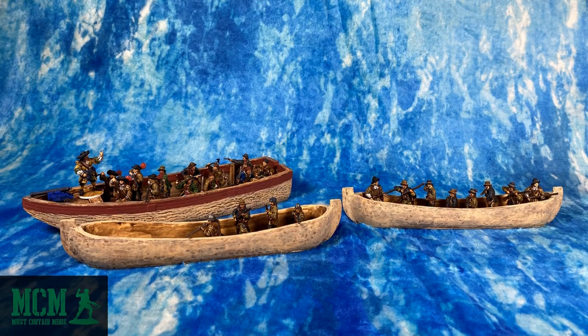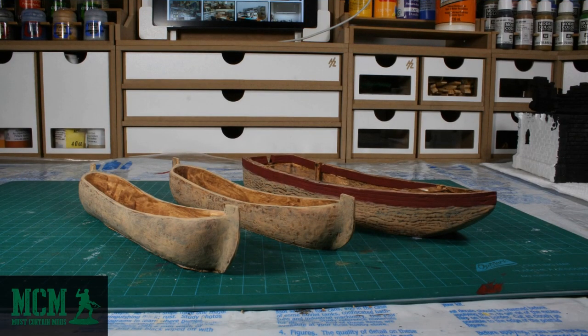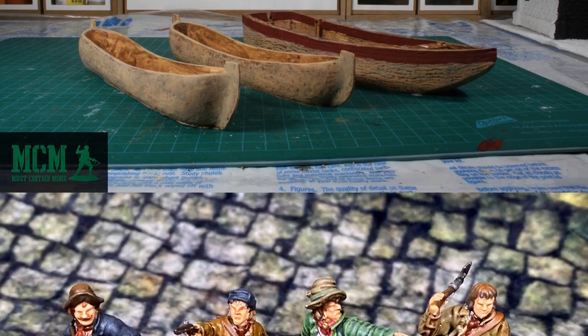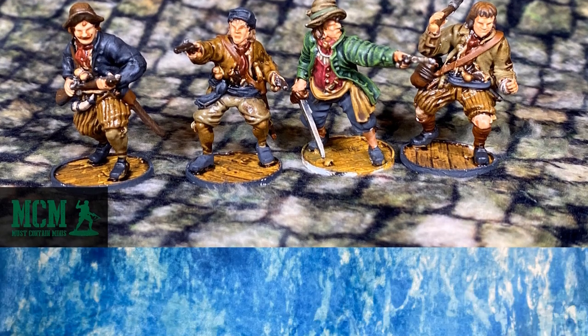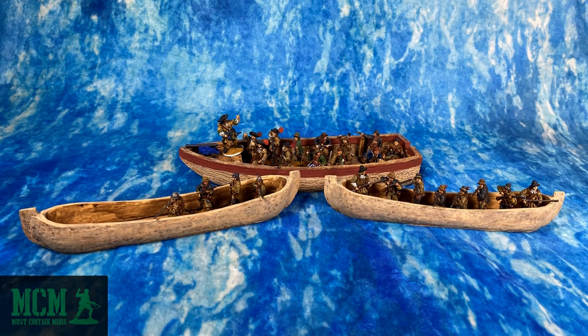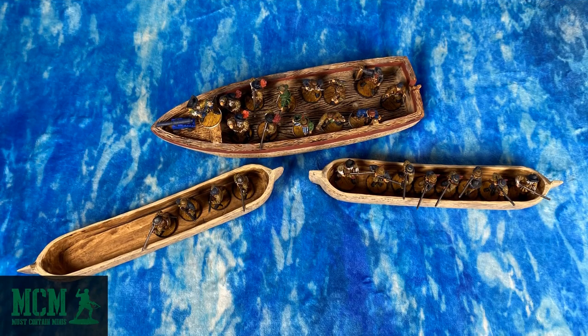Here are the miniatures from my Dutch starter set. On top of that I also bought two canoes and a Piragua. I painted up the canoes and the boat. Taking a top-down look at the miniatures you can see that their bases are smaller than they would be for similar sized models in other games. The reason for this is so you can fit more models on the boats.